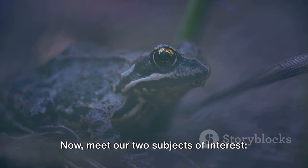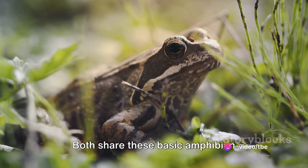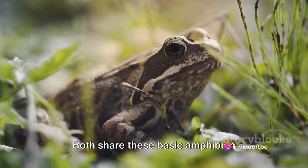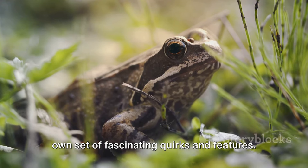Meet our two subjects of interest: the common frog and the harlequin toad. Both share these basic amphibian characteristics, but each possesses its own set of fascinating quirks and features.